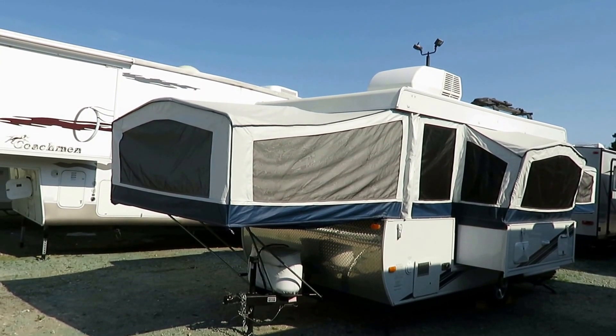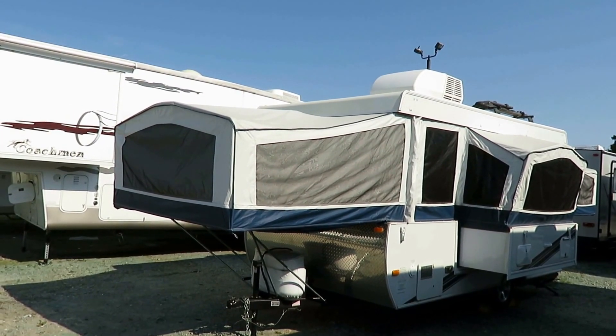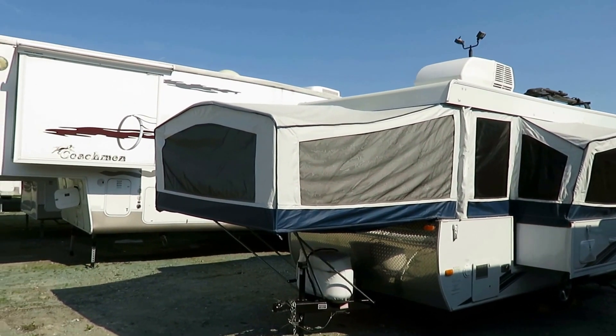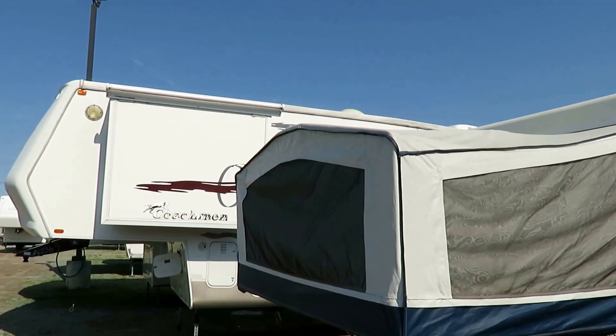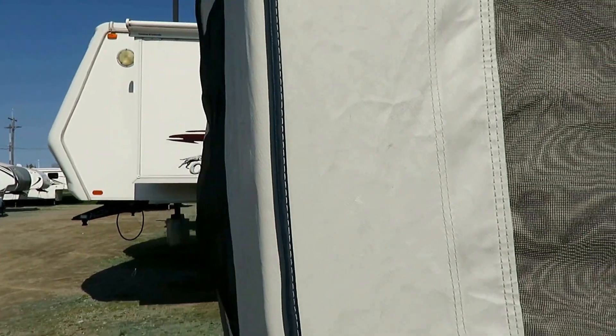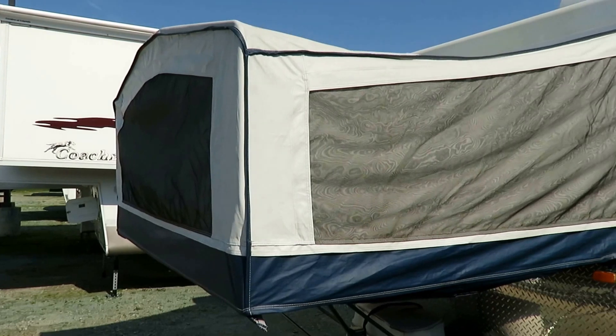All in all, pretty nice. These are hard to find. When you find one in any kind of fair shape, they tend to go pretty quickly. I just don't think it was ever used very much, because all your tent materials and stuff, it's all in good shape. I don't see any water stains where it was put away wet and abused.